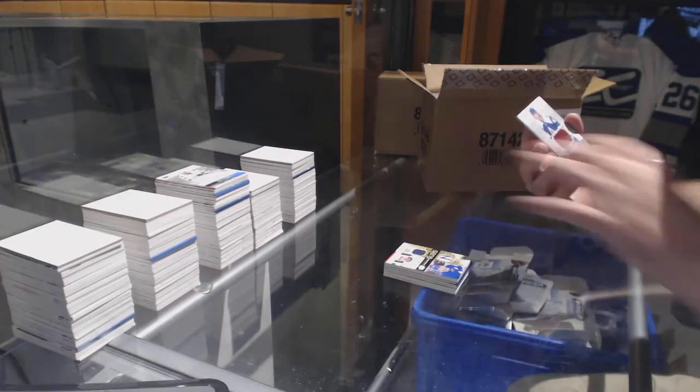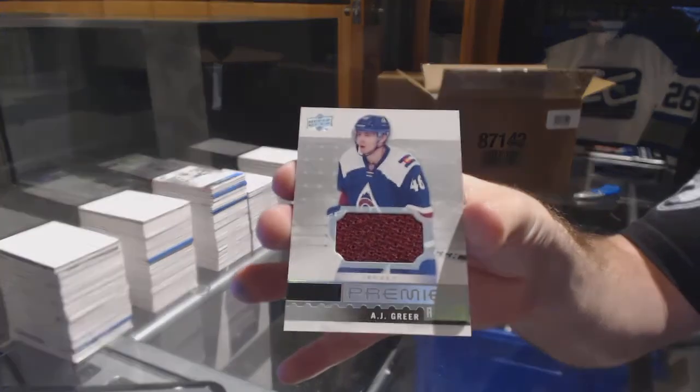And we've got for the Avalanche, A.J. Greer jersey.